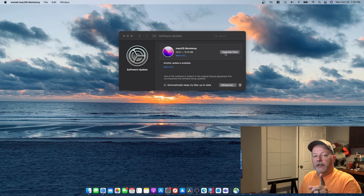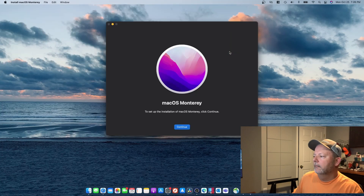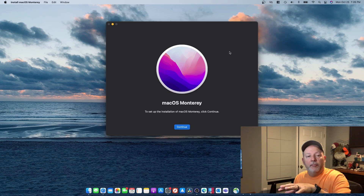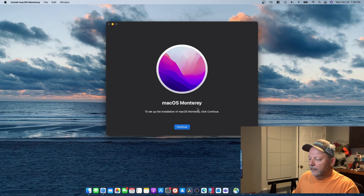Now when you do this you're at your own risk because you can make or break it. You have to upgrade it — or I mean downgrade it if something goes wrong. Okay, I've clicked the upgrade now. Now it's come around to the Mac OS Monterey installer. I'm gonna click continue and here we go.